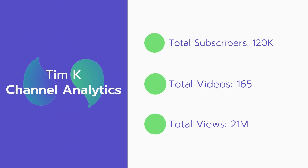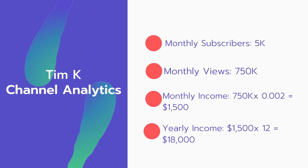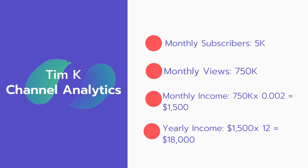Now let's go over 10k channel analytics. Total subscribers: 120,000. Total videos: 165. Total views: 21 million. Monthly subscribers: 5,000 every month. Monthly views: 750,000.